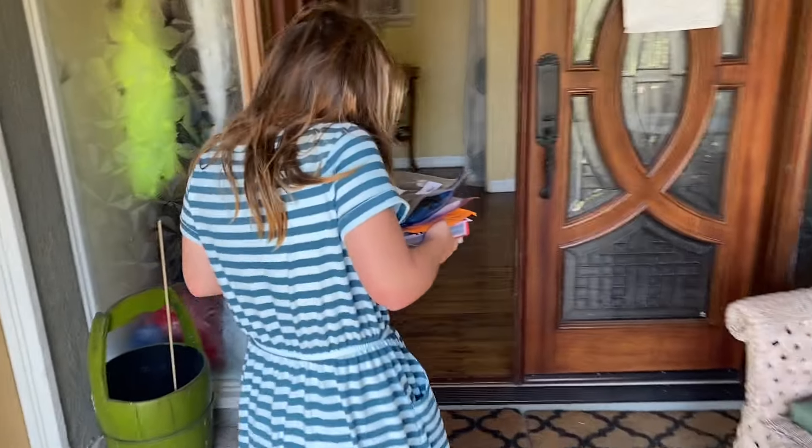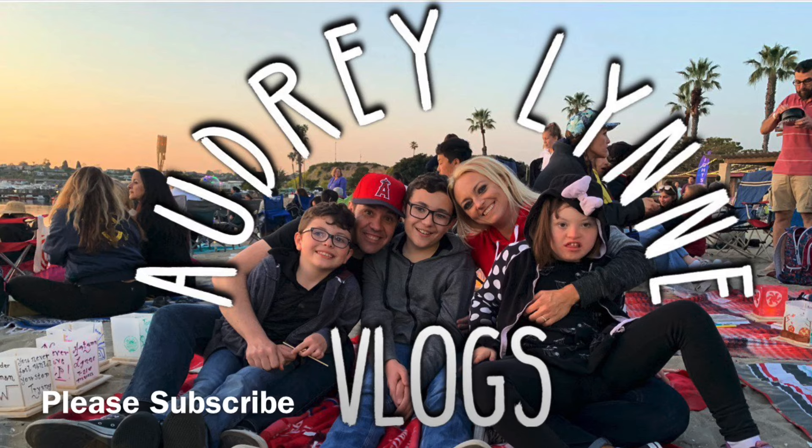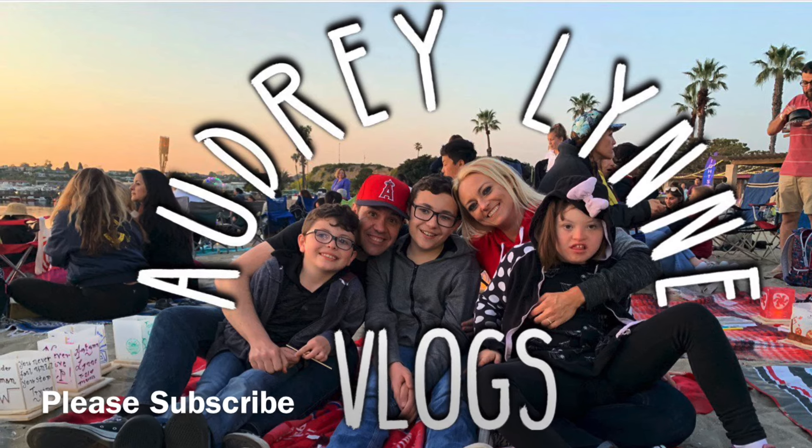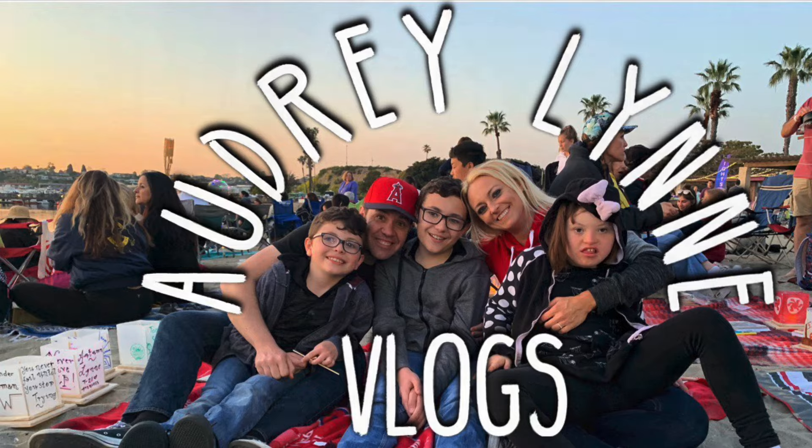What's up everybody? Welcome back to my channel. If this is the first time you're clicking on my video, thank you for clicking and welcome. On this episode, I will be sharing with you Autumn's homeschooling — how we're going to do it and how I created a little space for her for school, so stay tuned.